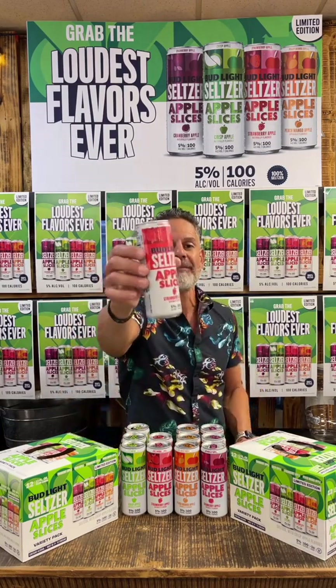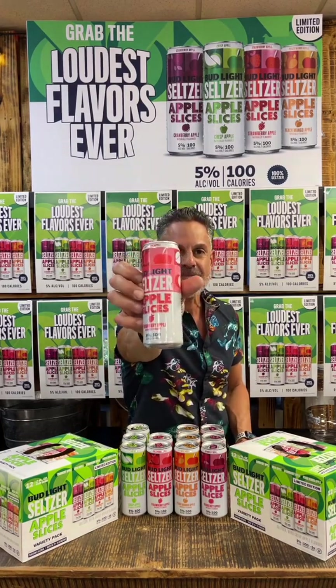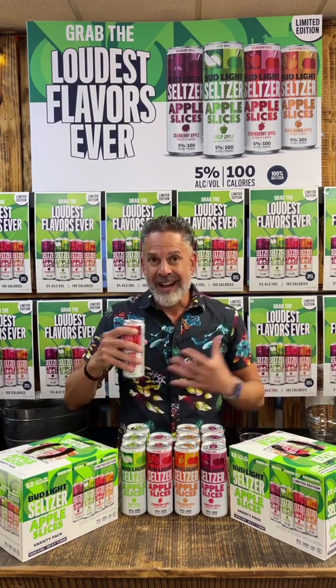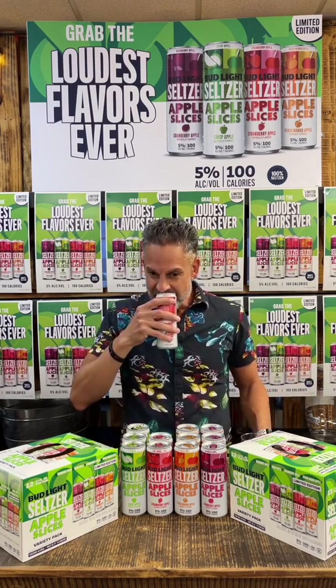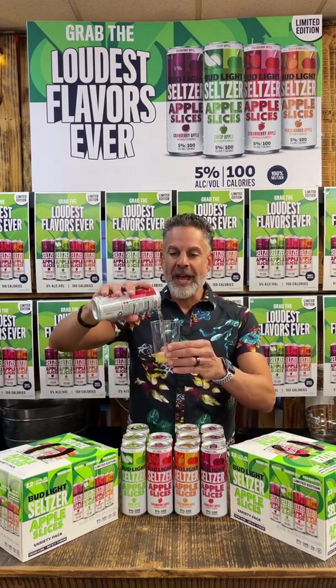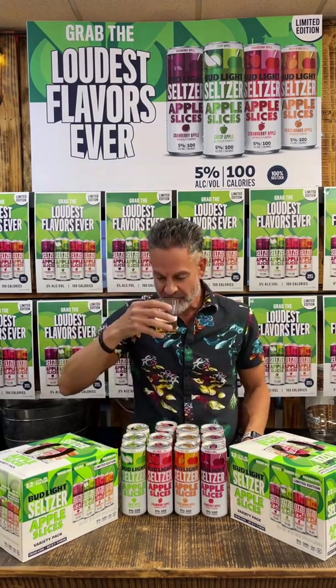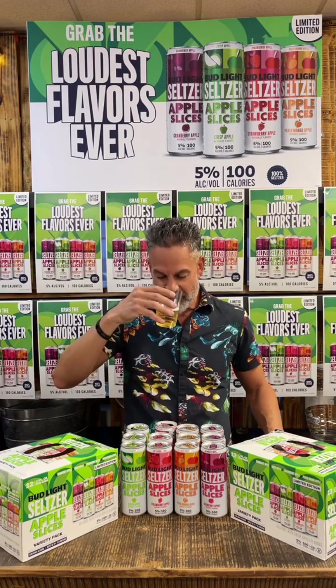Strawberry apple. Beautiful sound right there. Definitely really good smell — a little bit of the strawberry and the apple kind of mixed together, makes for a really good aroma right there. Pours beautifully again, same color tone. The aroma opens up a little bit more — I can smell that strawberry a little bit more for sure.